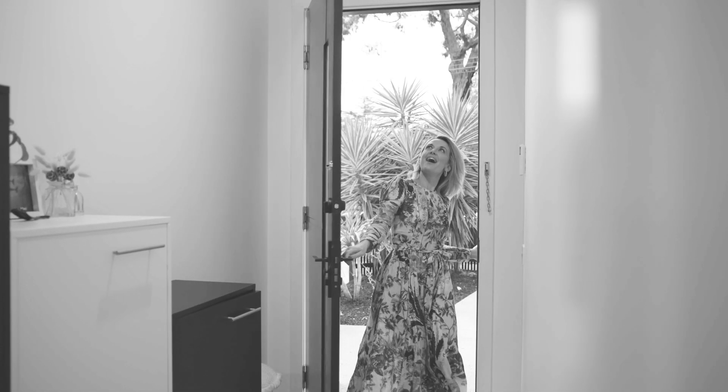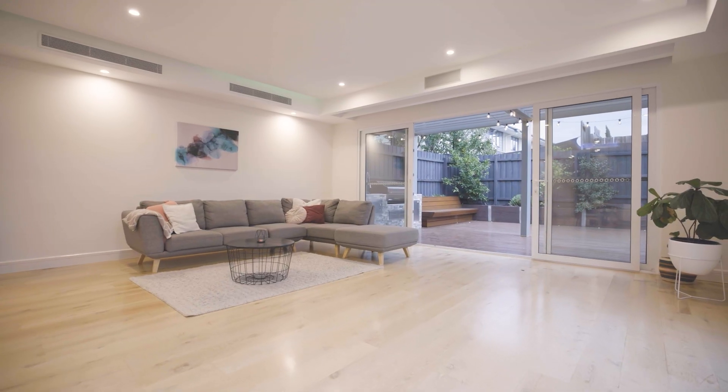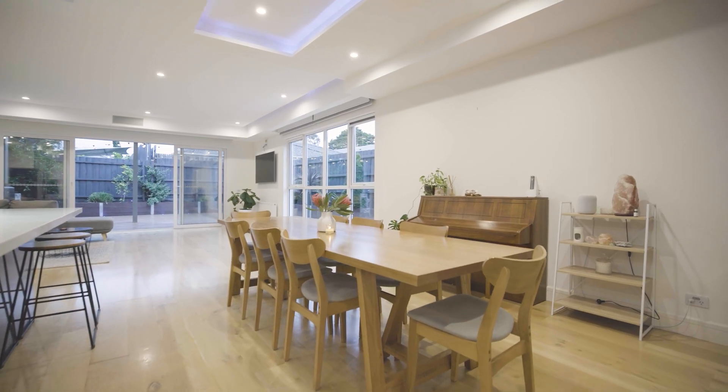Upon entry you are greeted by high ceilings and stunning oak timber floors, guiding you through to an expansive open plan kitchen, living and dining area.